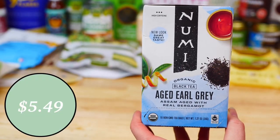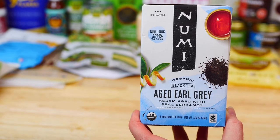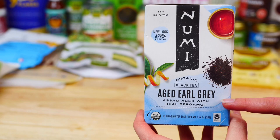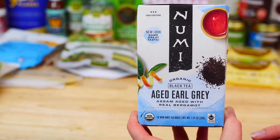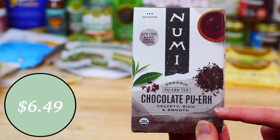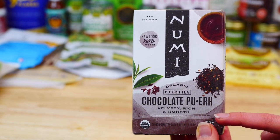When it comes to tea, this time I stocked up on my husband's favorite, which is this aged Earl Grey tea by Numi. Out of all the brands we've tried, Numi is our favorite for Earl Grey. I also ordered this chocolate tea to try, which I think will be great since it has nutmeg and cinnamon, and I love those spices.